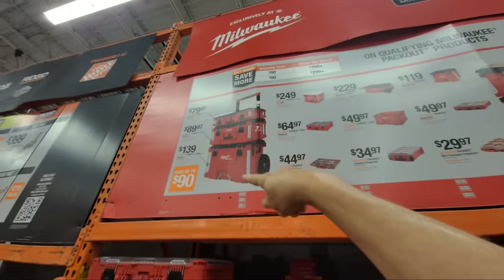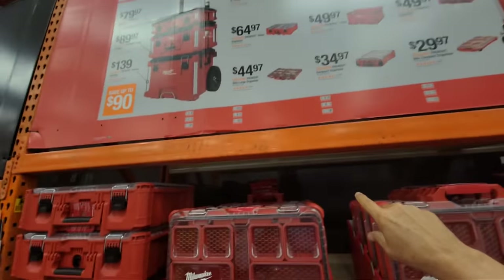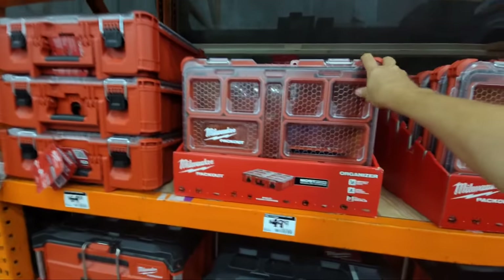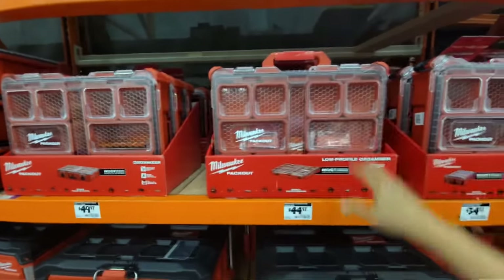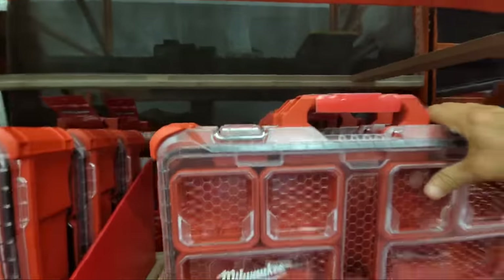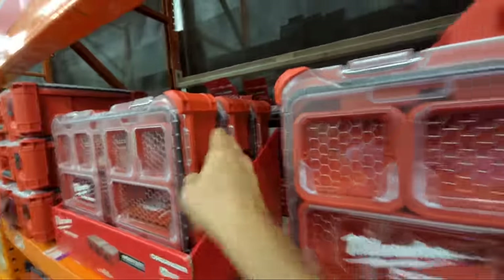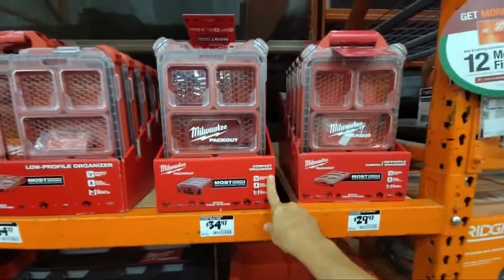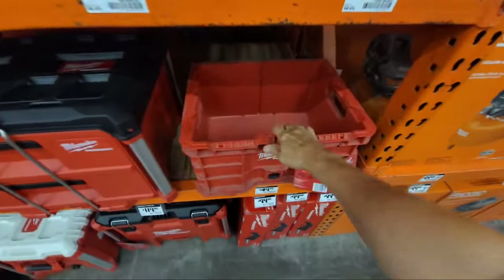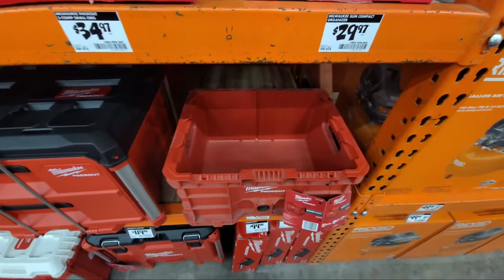Remember, you're not constrained to just the tower. They have all these other Packout items — organizers, the thin half-thickness ones, the full-thickness ones, compact organizers, and the milk crate. A lot of people trash the milk crate, but I've used mine for so many things — I put car care products in it and haul them all out to the car when I'm ready to wash.